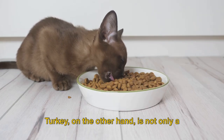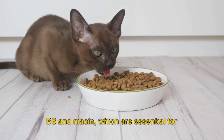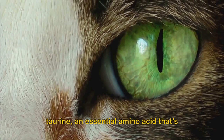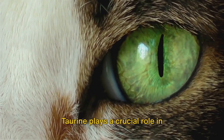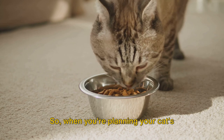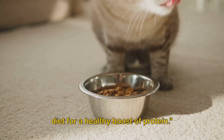Turkey, on the other hand, is not only a good source of protein, but also rich in vitamins and minerals, including vitamin B6 and niacin, which are essential for your cat's overall health. But the real star of the show here is taurine, an essential amino acid found in both chicken and turkey. Taurine plays a crucial role in maintaining your cat's vision, digestion, and heart muscle function. So when you're planning your cat's meals, don't forget to include poultry for a healthy boost of protein.